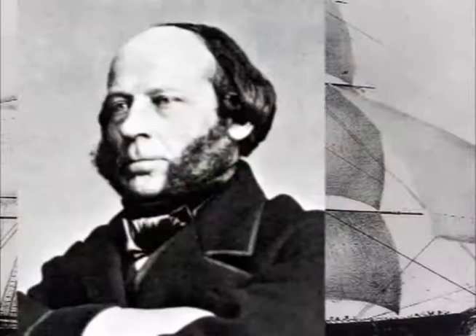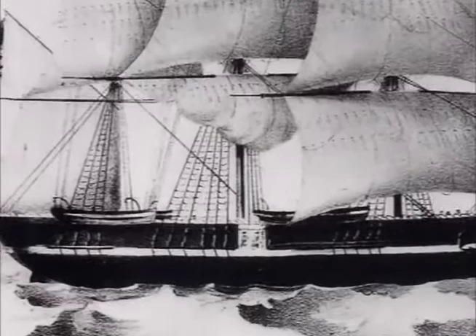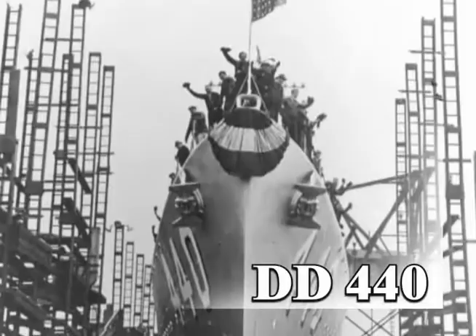Years earlier, Ericsson had proved his brilliance with the sloop-of-war Princeton, which became the first screw-propelled naval ship steamer and the first warship to have all her machinery below the waterline, away from broadside shot. Three U.S. Navy ships have been named in honor of John Ericsson.